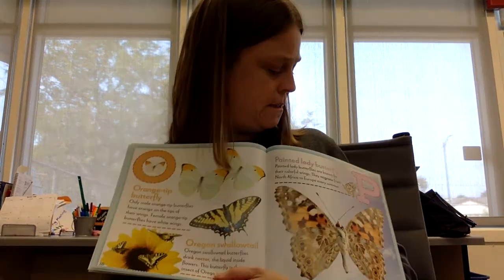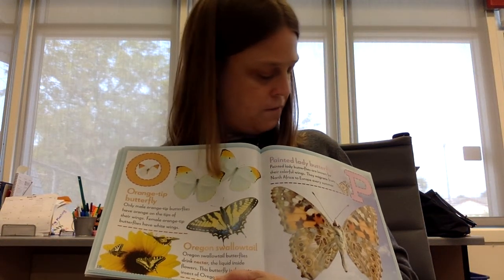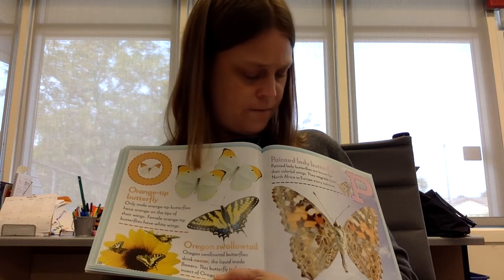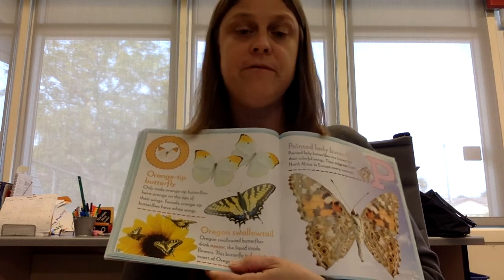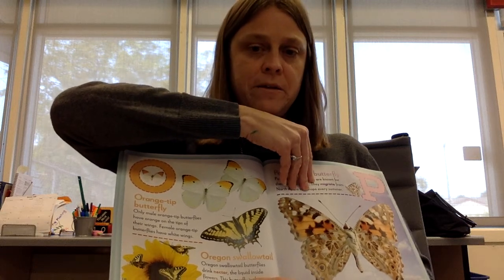P is for painted lady butterfly. Painted lady butterflies are known for their colorful wings. They migrate from North America to Europe every summer. What does the word migrate mean?